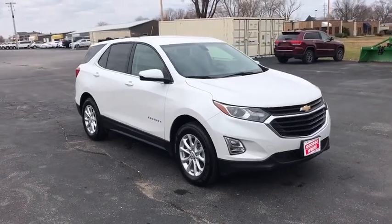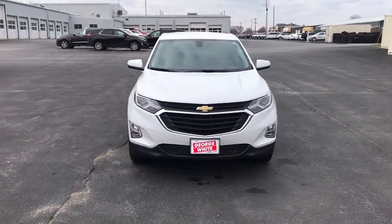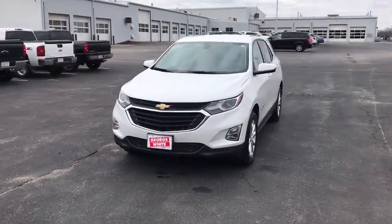Make a great choice today with the 2018 Chevrolet Equinox. Fuel efficiency, safety, and value equals the Chevy Equinox.